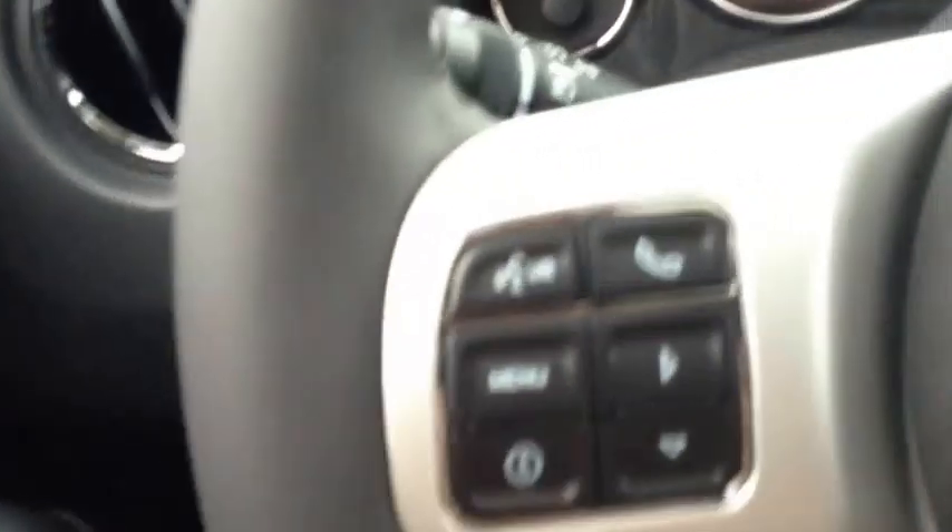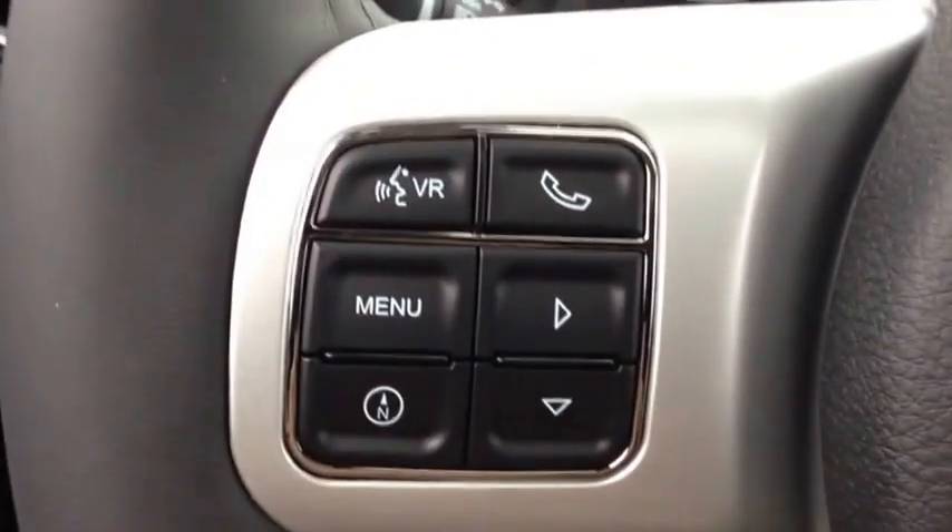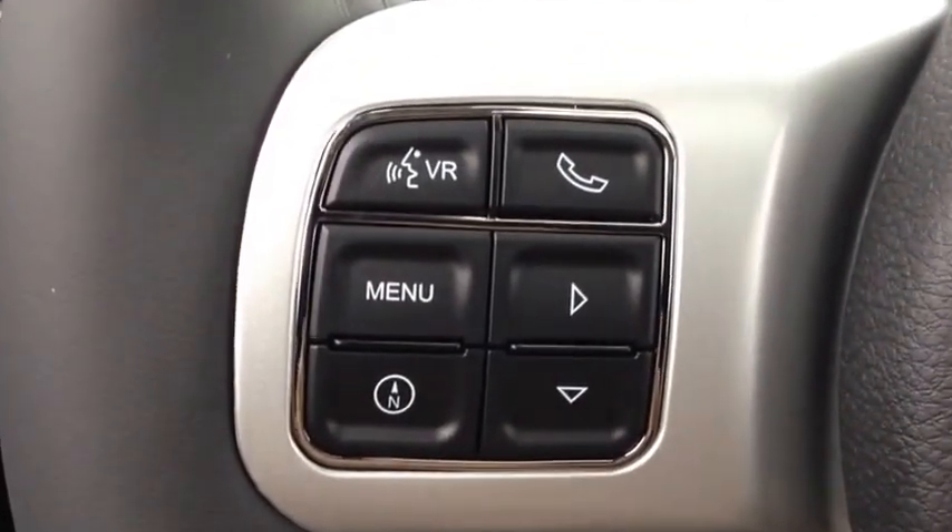On the outside of the steering wheel, we have voice recognition and Bluetooth.